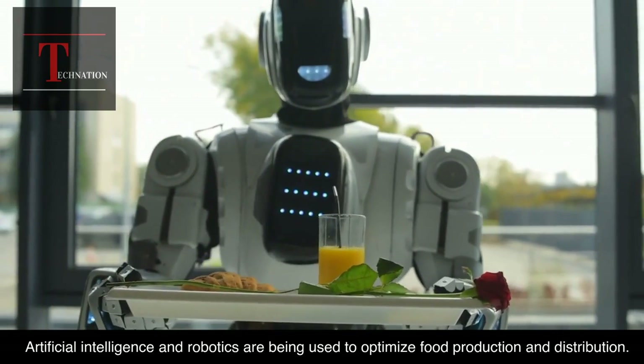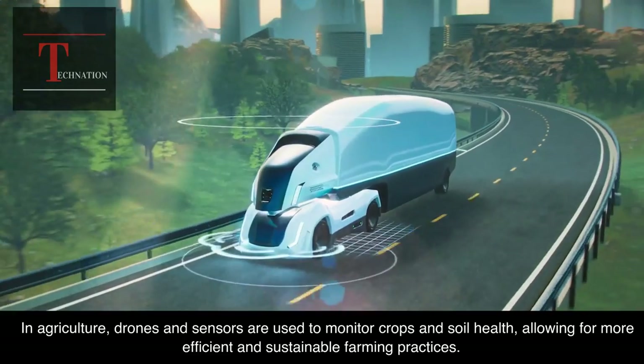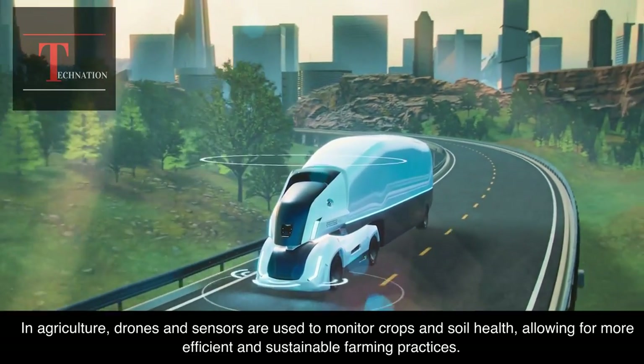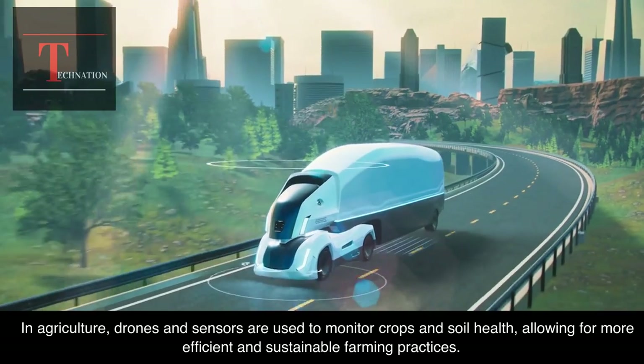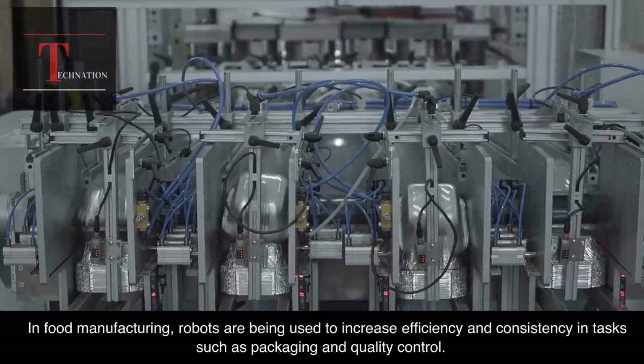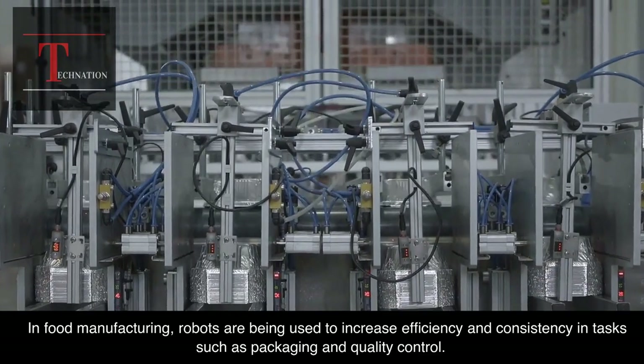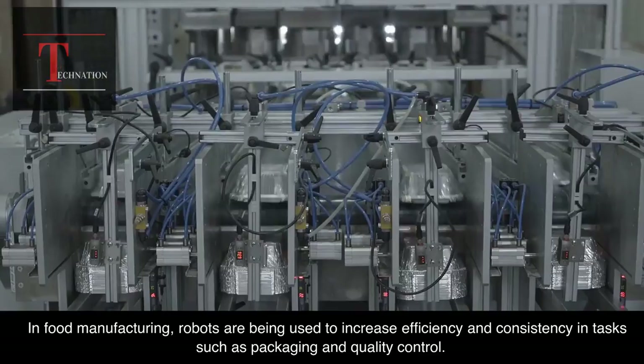Artificial intelligence and robotics are being used to optimize food production and distribution. In agriculture, drones and sensors are used to monitor crops and soil health, allowing for more efficient and sustainable farming practices. In food manufacturing, robots are being used to increase efficiency and consistency in tasks such as packaging and quality control.